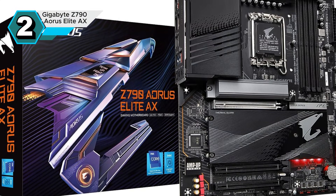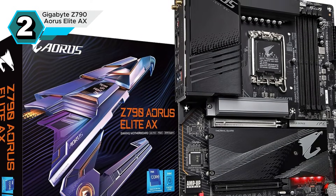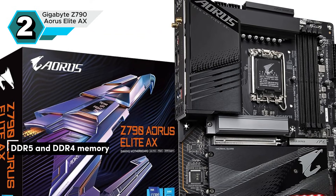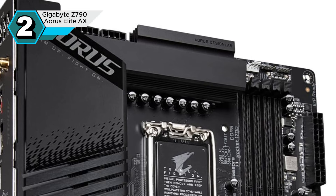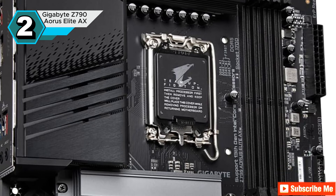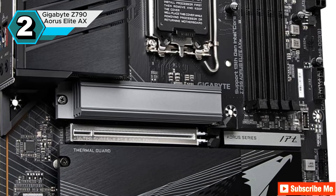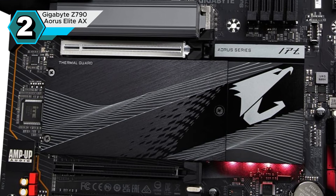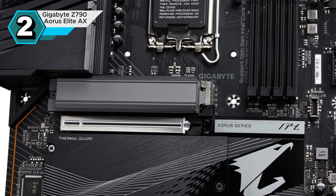The Gigabyte Z790 Aorus Elite AX is a solid mid-range motherboard that offers a great balance of performance and value. Built on Intel's powerful Z790 chipset, this board supports both DDR5 and DDR4 memory, allowing for future-proofing and flexibility. A standout feature is the large aluminum heatsink covering the primary M.2 slot, ensuring optimal cooling for high-performance SSDs. The multiple M.2 slots, secured with easy-latch mechanisms, provide ample storage options. Gamers and content creators will appreciate the steel-reinforced PCIe 5.0 slot, which offers robust support for demanding GPUs.